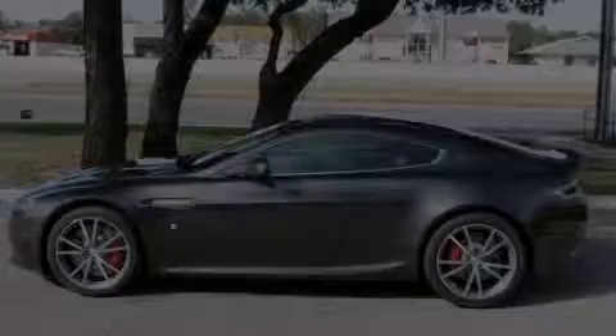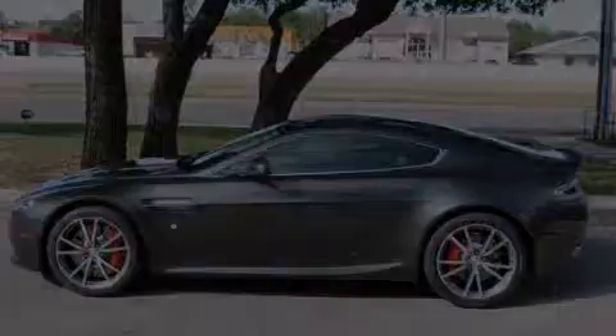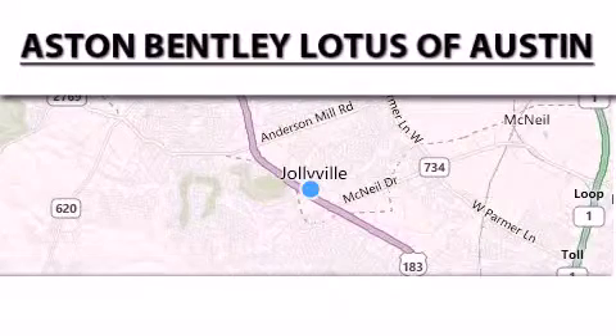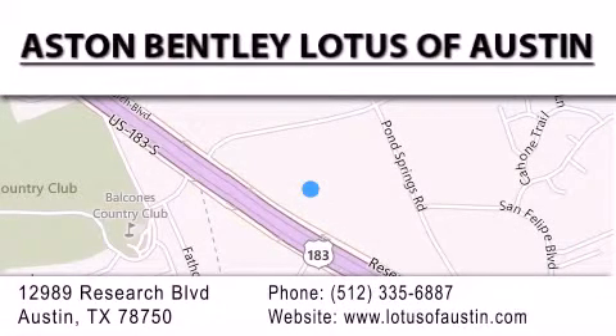Call or visit us right now and arrange your test drive today. Aston Bentley Lotus of Austin is located at 12989 Research Boulevard in Austin. Our goal is to exceed all of your expectations to ensure that you'll return for future visits.